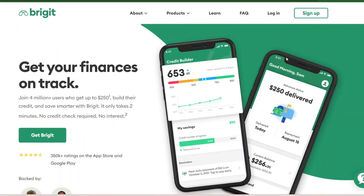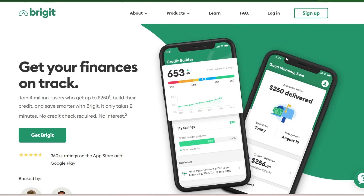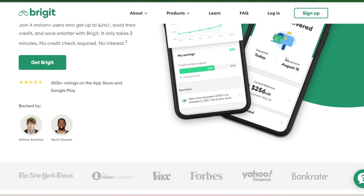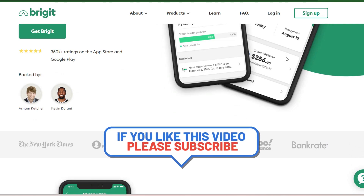Number 3: Bridget. Designed to fight overdraft fees, Bridget monitors your bank account and automatically advances up to $250 to prevent you from dipping into the red. This safety net approach helps avoid costly penalties but comes with a $9.99 monthly subscription fee.